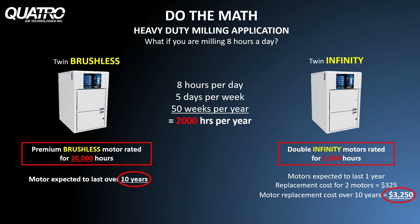For heavy duty milling applications, you should be considering a brushless motor system. In the case of our IVAC Twin Series, for someone milling eight hours a day, you'd be expected to replace the unit's two motors every 12 months at a cost of about $325 per year. By upgrading to a brushless motor system, your motor would last about 10 years. The $400 to $500 more you spend upfront for a brushless motor unit will save you a lot of money in the long run in terms of replacement parts and reduced downtime.